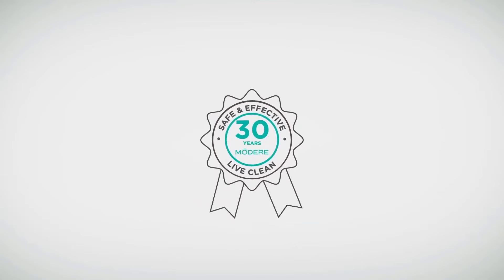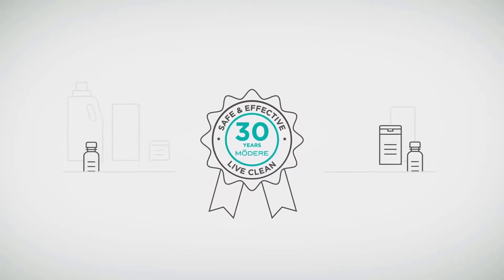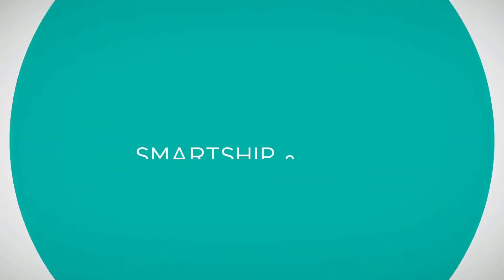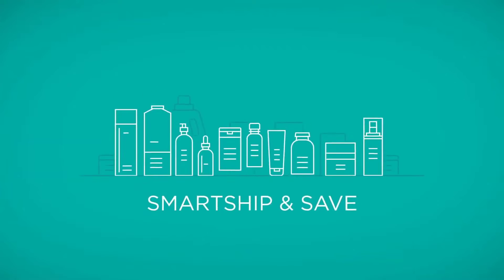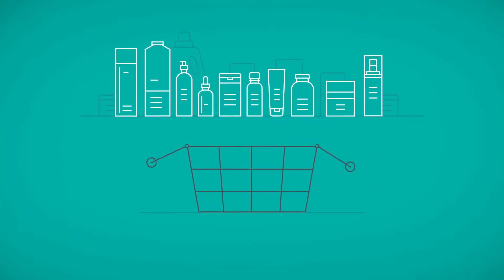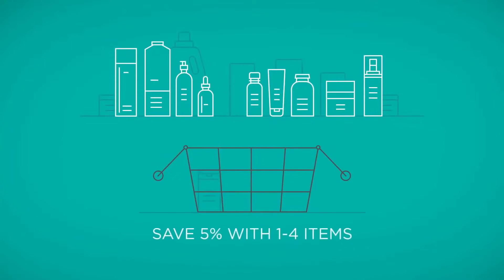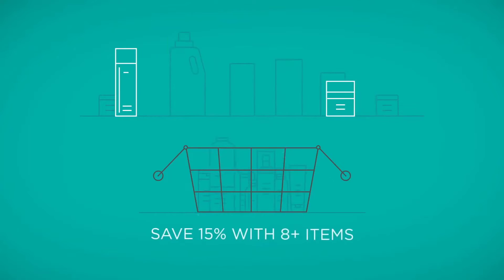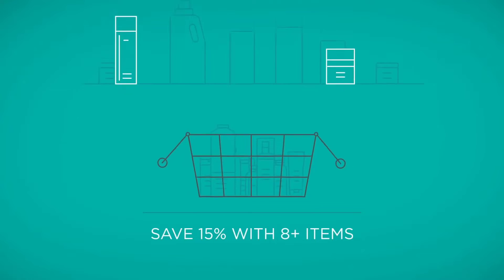For over 30 years we've been committed to bringing state-of-the-art live-clean solutions to families around the world, and Smart Ship and Save is the convenient reoccurring delivery option for all your favorite Modair health and wellness, personal care, and household products. The more unique products you place on Smart Ship the more you save — add eight or more unique items and save 15% every month.